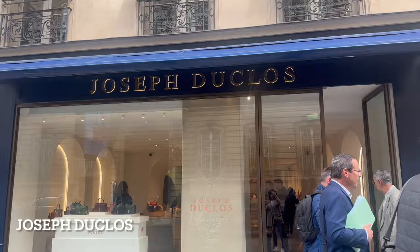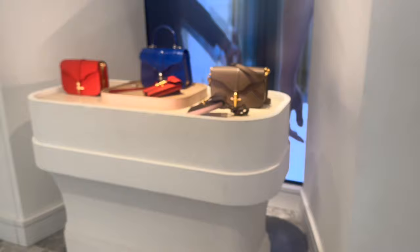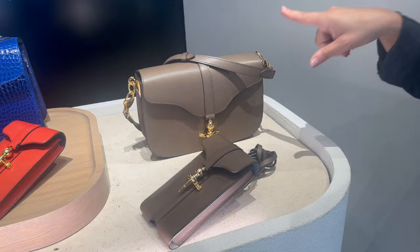Okay, so we've gotten to Joseph Duclos. Let's go in. I received yesterday all colors, because today is a special day — this is the press desk. For this one, I have five colors.